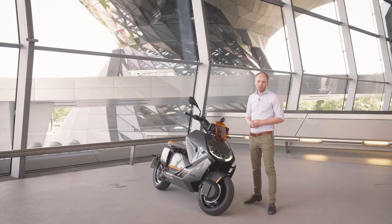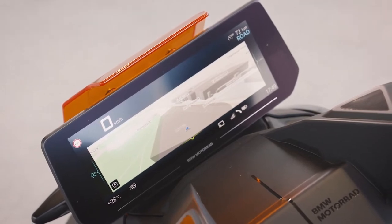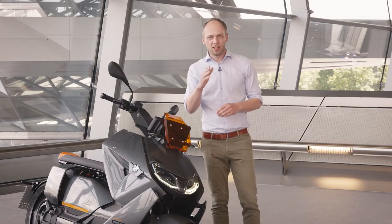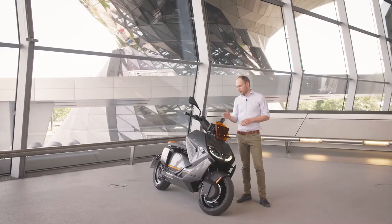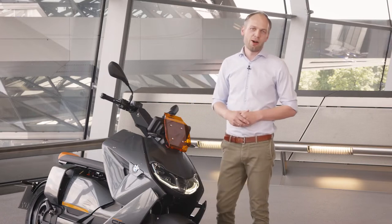Also, what we have for the first time here on the bike is a 10.2 inch TFT where you can see navigation, media, and also take your phone calls while you're riding. You can see we have 3D map navigation live here on the screen, and this helps you to get around in the city.